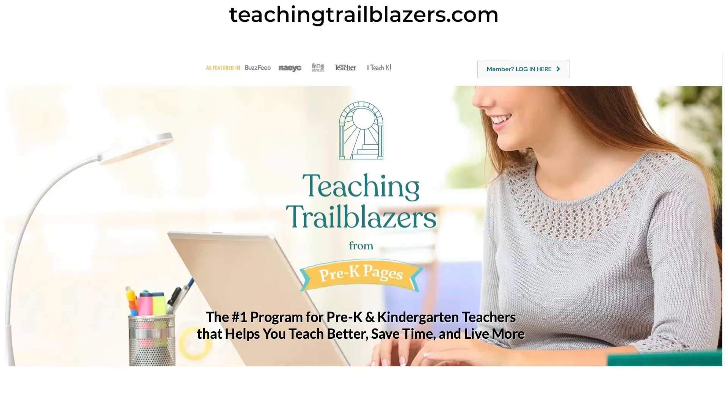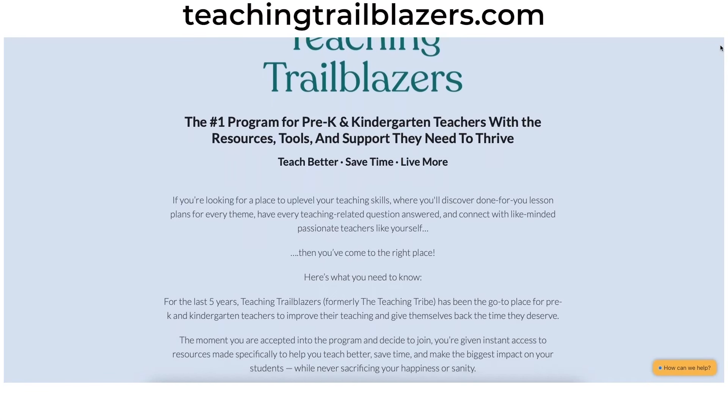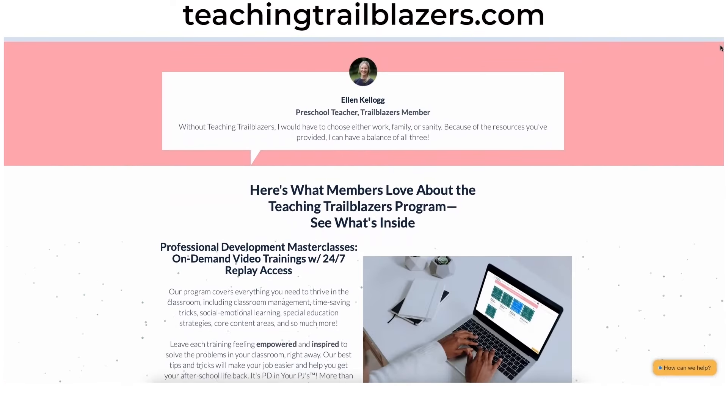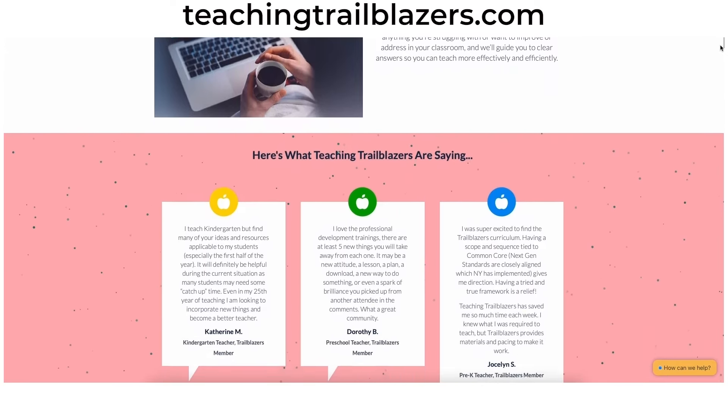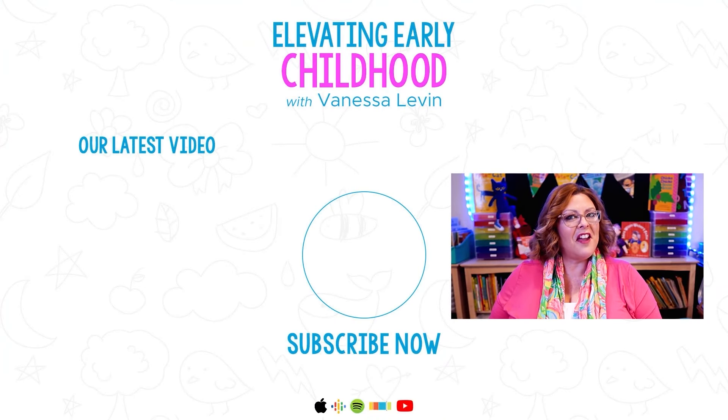If you think these videos are valuable, you've got to come check out the Teaching Trailblazers program. Teaching Trailblazers is the place for teachers like you to get the professional development, resources, and support you need to thrive. It's where you can learn relevant, life-changing best practices with professional development created specifically around the challenges early childhood teachers face. You can get access to a complete research-based pre-K curriculum to supplement your existing curriculum or use on its own to get 100% of your students kindergarten-ready by the end of the year. And it's where you can connect with other teachers just like you and me. Come join us at TeachingTrailblazers.com. I can't wait to see you there.